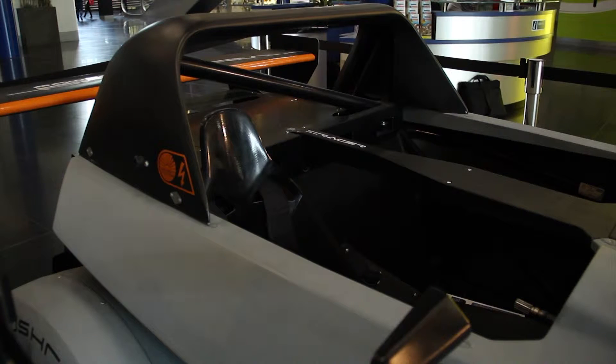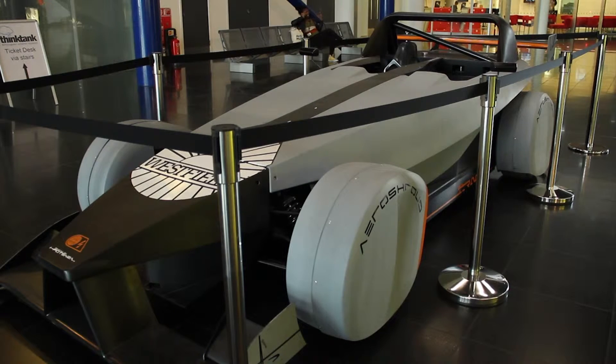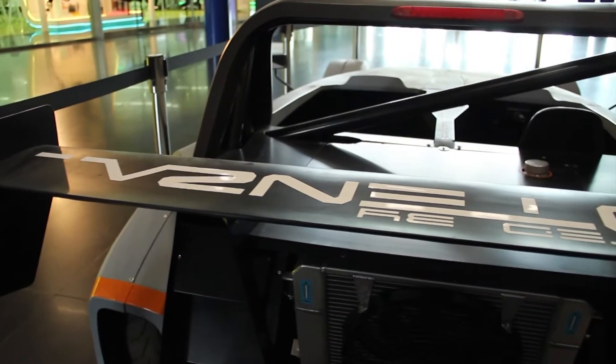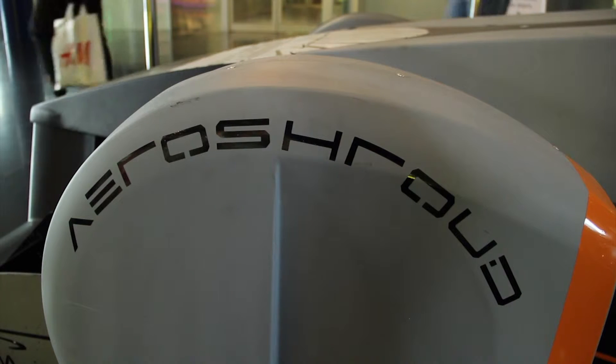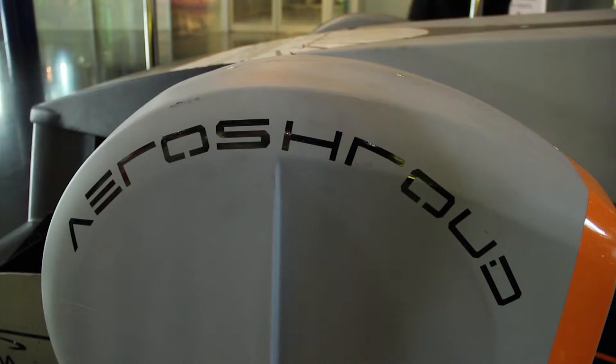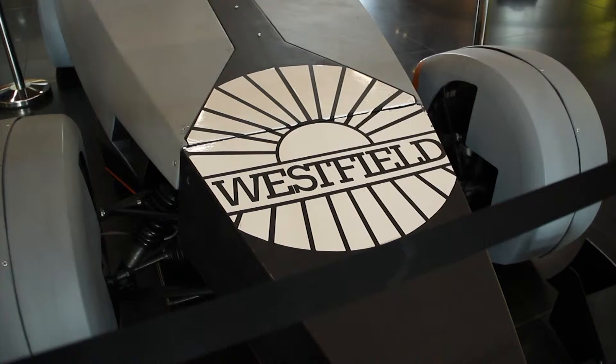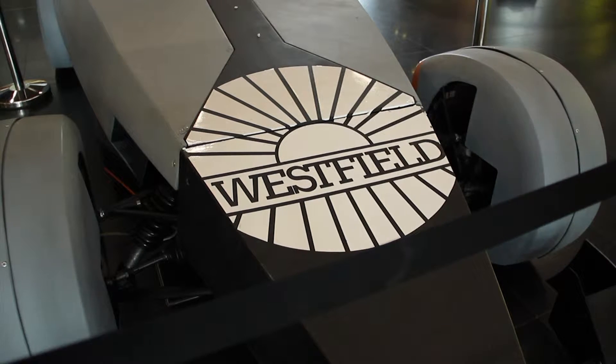The iRacer is a unique collaboration between Birmingham City University and Westfield Sports Cars. We will be setting a challenge for local schools, colleges, and university students to actually build here at the Expo an electric race car. It's the world's first electric kick race car, the iRacer, and the students will be building that during the course of two weeks.